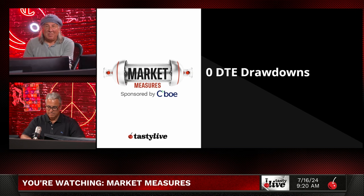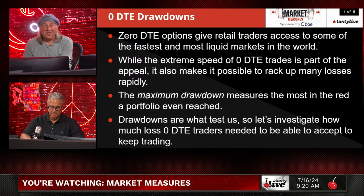One of our mathematicians, Jacob Perlman, on our research team does most of our zero DTE research. Zero DTE options give retail traders access to some of the fastest and most liquid options in the world. The extreme speed of zero DTE trades is part of the appeal, but it also makes it possible to rack up losses rapidly. We get more emails about zero DTE drawdowns than anything else.